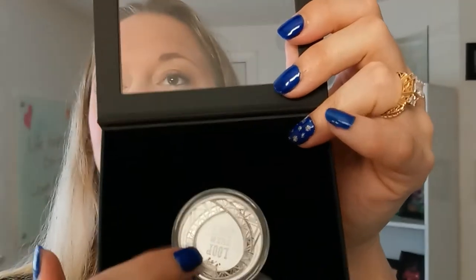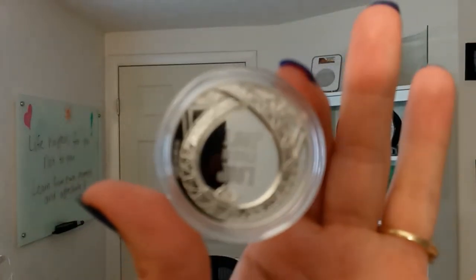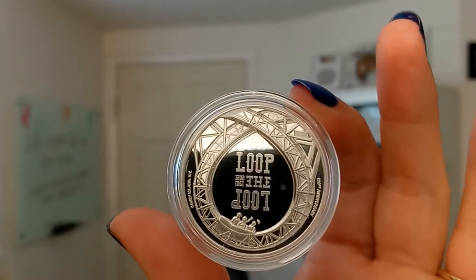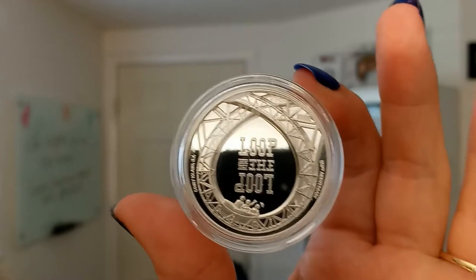There is just like a velour box behind it with a little pull tab so that we can pull this coin out. This is really high relief — really, really cool. This piece, like I said, is an ultra high relief proof coin.